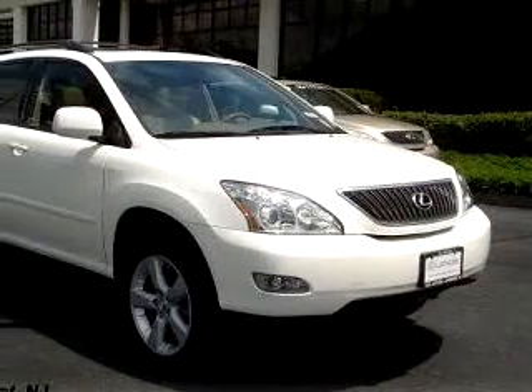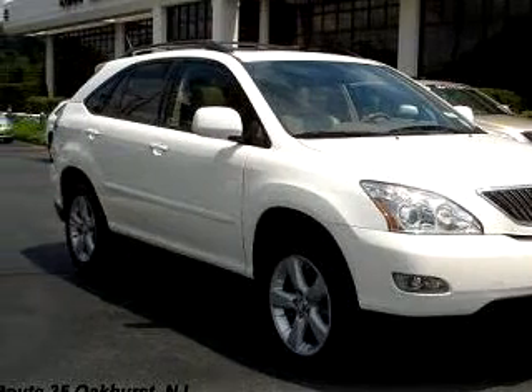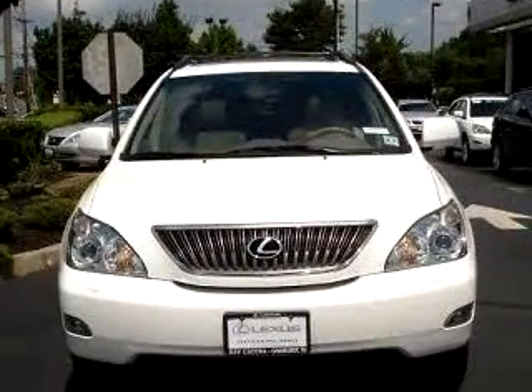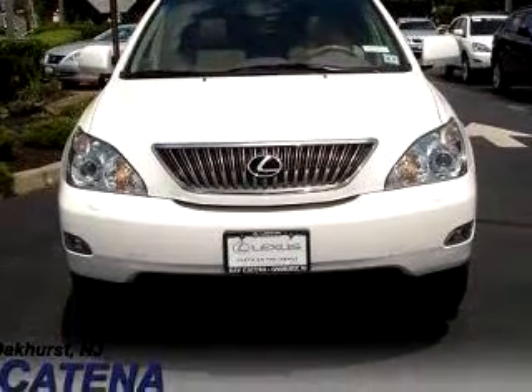Imagine driving this white '07 Lexus 350 navigation, equipped with a six-cylinder engine and an automatic transmission with 25,649 miles. Enjoy this luxury SUV with features like a navigation system,